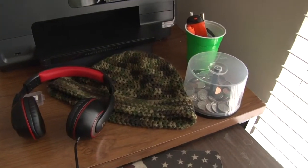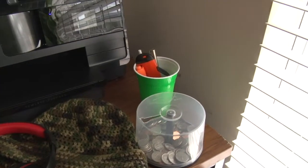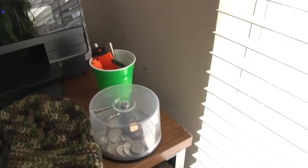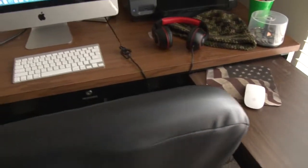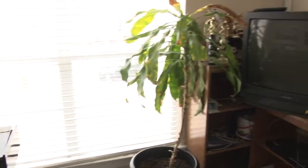Then just got some random stuff — a toboggan, headphones. Got a green cup with some random pins in it and a change cup. Then I got the wireless mouse, also for the iMac.